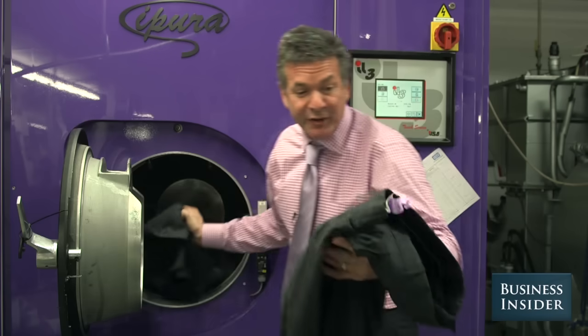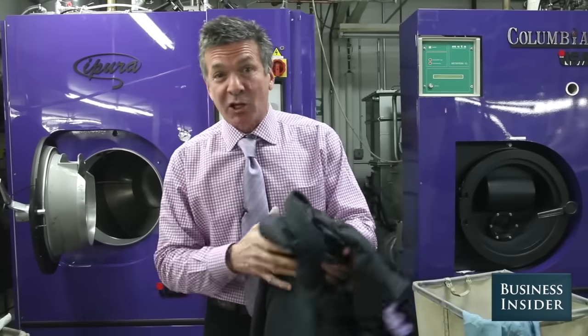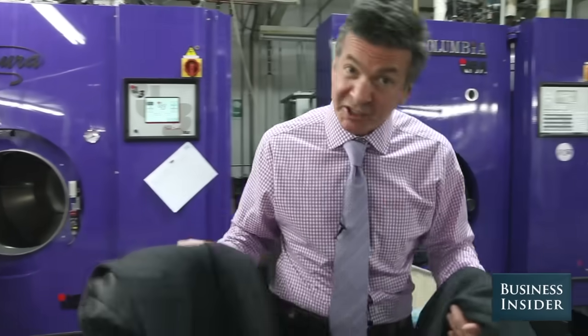Then we remove the solvent from the clothes and dry them, so the cycle is done. I'm going to take it out — it's ready for pressing and smells delicious.